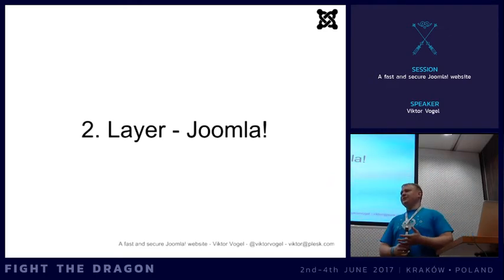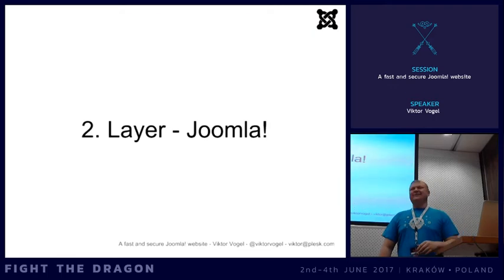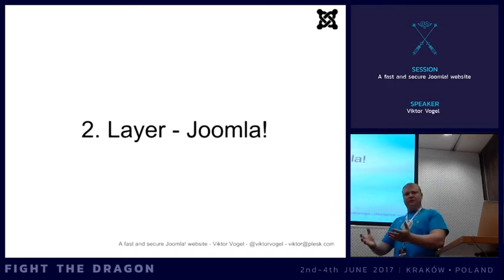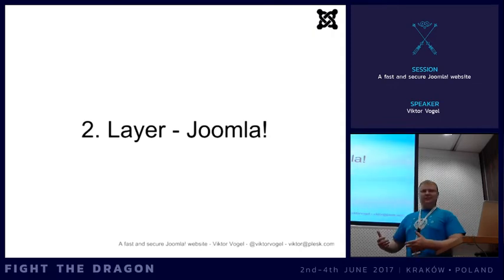If possible, use external backup solutions rather than within the same layer. We have great backup components for Joomla, which are good if you have no other option. But if you're running on a server with Plesk, use the backup within Plesk because you're a layer above and can ensure you get everything. If you have SSH access it's even easier - once a month you can tar or zip the complete folders and do a MySQL dump for a clean backup. Don't just rely on additional components.